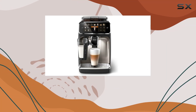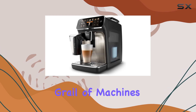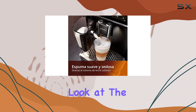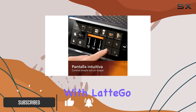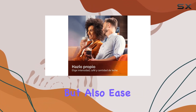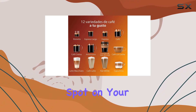The quest for the perfect cup of coffee is one that many of us embark on, but few truly find that holy grail of machines that can deliver on all fronts. Today, we're taking a closer look at the Philips 5400 fully automatic espresso machine with LatteGo, a renewed model that promises not just a variety of coffee options but also ease of use and maintenance, making it a contender for that coveted spot on your kitchen counter.